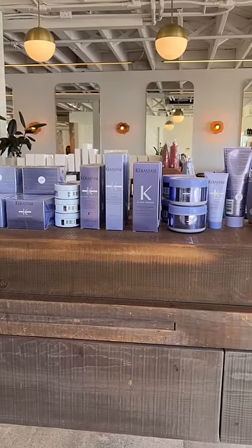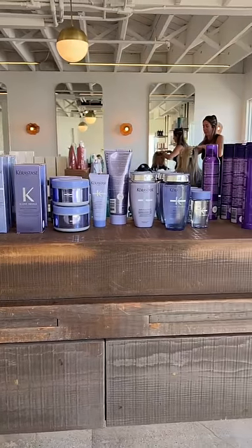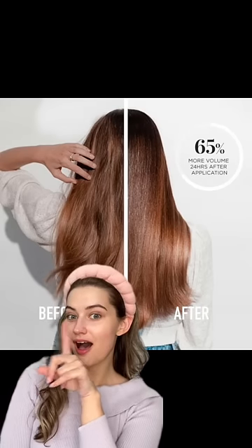Anyway, my hairdresser told me that they're actually getting a treatment done that you can get at your salon. Obviously, I had to get it so that I can tell you about it — this is the Kerastase Fusio Dose Treatment. I paid $45, and look at that crazy before and after. I had high hopes for this.